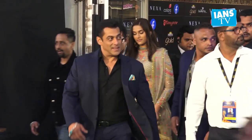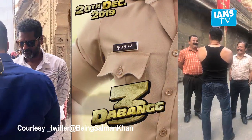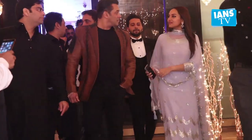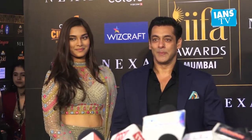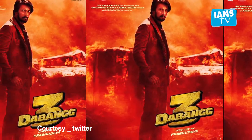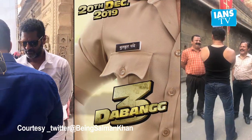On the work front, Salman will soon be back as Chulbul Pandey with Dabangg 3, which is slated to release on December 20. Actress Sonakshi Sinha will also reprise her role of Rajjo. The film also introduces Mahesh Manjrekar's daughter Sai Manjrekar and features Kannada superstar Kiccha Sudeep and Pankaj Tripathi, among others.